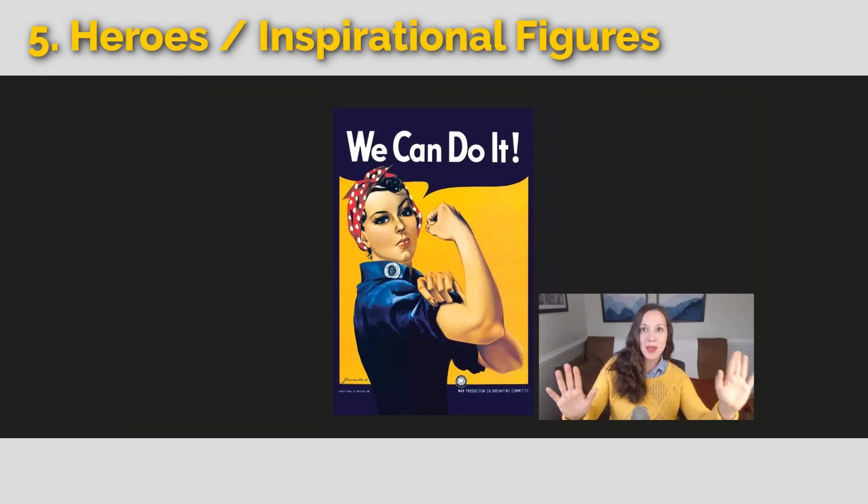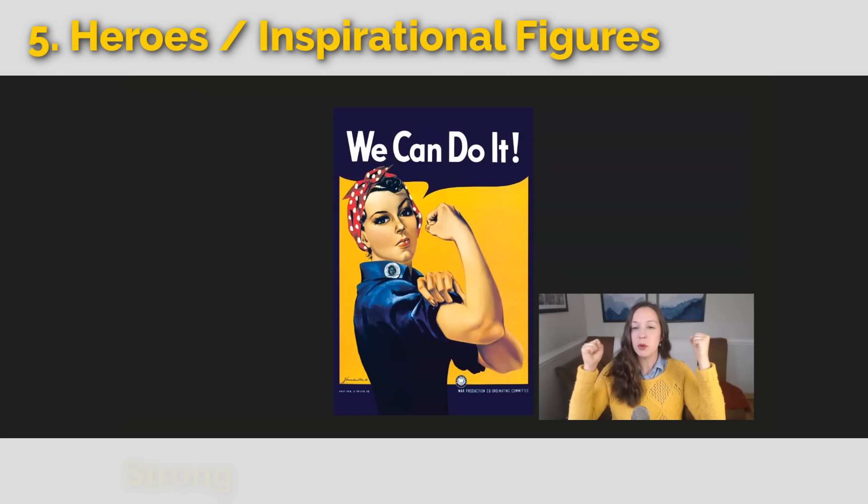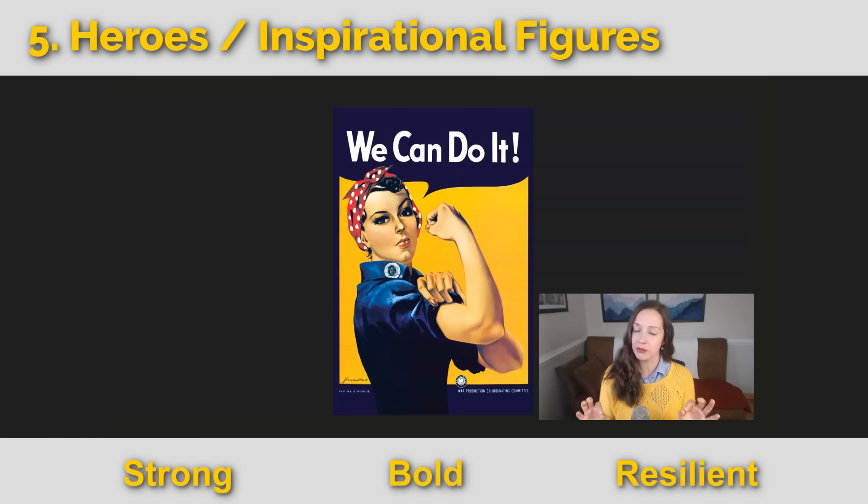Finally, we have Rosie the Riveter — a fictional but also real figure. During World War II, these posters appeared all over the US because young men were fighting in the war, so women were mobilized to go to factories and do the men's jobs. It was meant to empower women. My great grandmother was one of these women. Rosie the Riveter embodies someone who is strong, bold, and resilient.